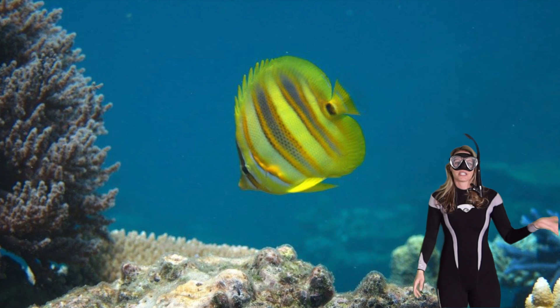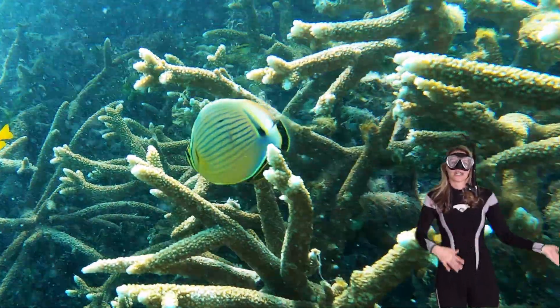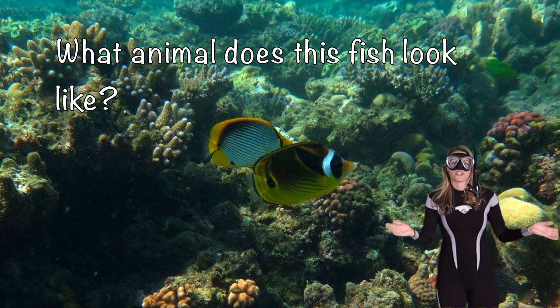Butterflyfish are known for having a long and narrow beak that's perfectly designed to feed on small invertebrates. As you can see, butterflyfish are diurnal, meaning they like to swim during the day and then they'll rest during the night.